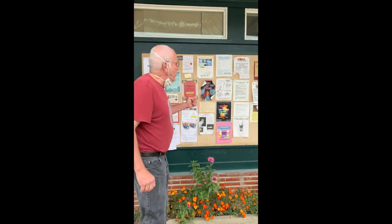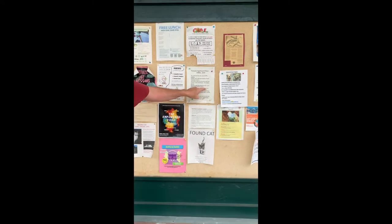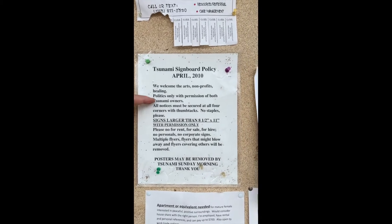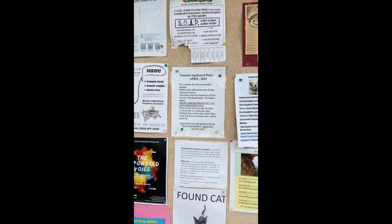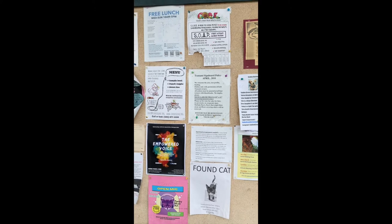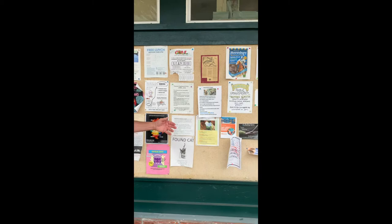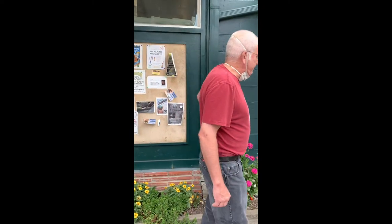Our little bulletin board here, folks — anything eight and a half by eleven. Tsunami sideboard policy: politics only with permission of both Tsunami owners. We try to stay apolitical unless we can't help it. We're all signed czars here. Folks who — healing arts, music, teaching — those things are very welcome.